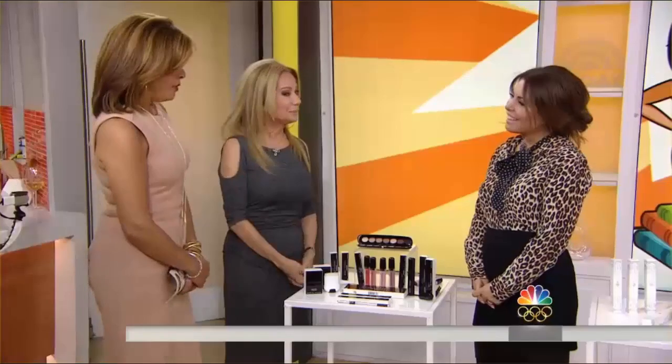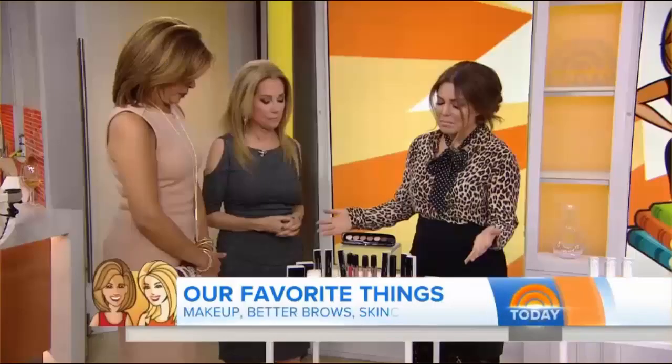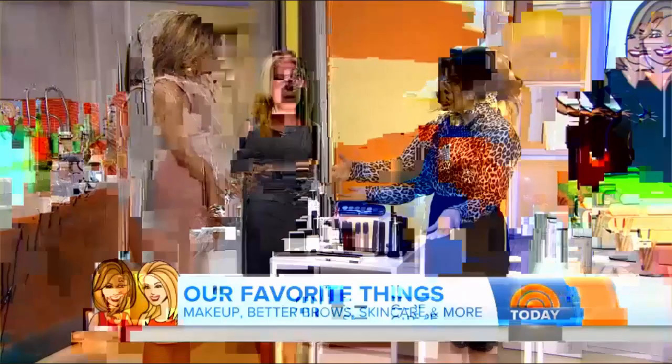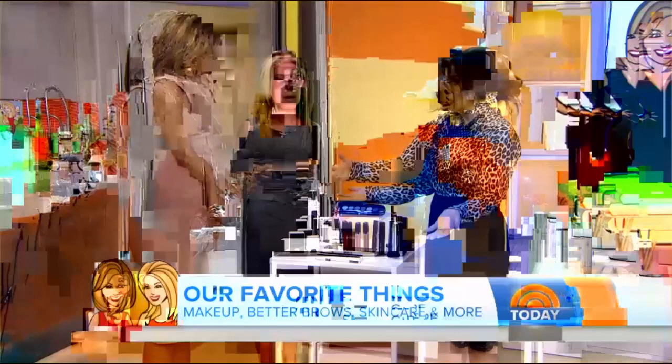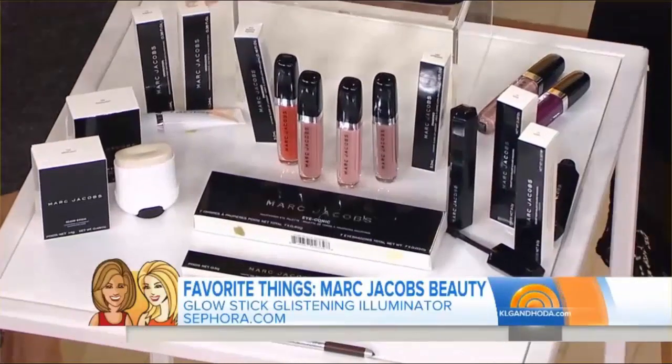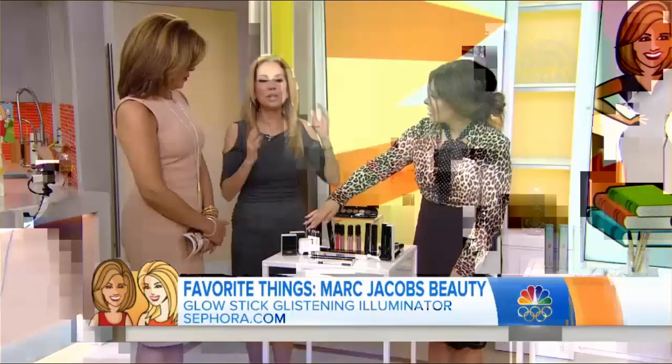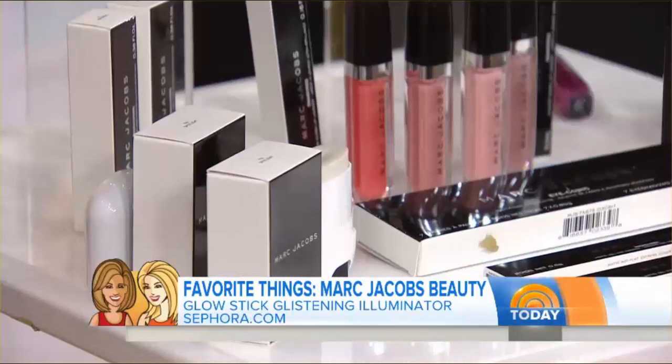Let's start off with Marc Jacobs Beauty — his entire line. One of the favorites is this cream highlighter stick, which gives a luminescent glow on the top of the cheekbone for a fresh, dewy look. The Glambition eye palettes are iconic, featuring different sheens from silk to satin. The lip glosses — High Shine Lacquer — include 'Sugar Sugar' and 'Boom Boom,' a bold berry. They also have a waterproof matte gel eye pencil and Velvet Noir mascara for volumizing. All of these will be available online.